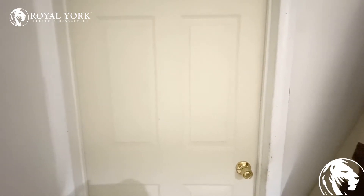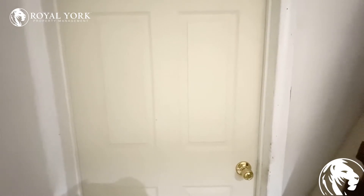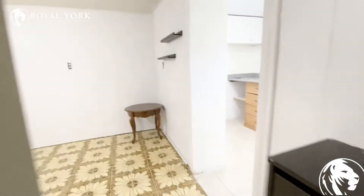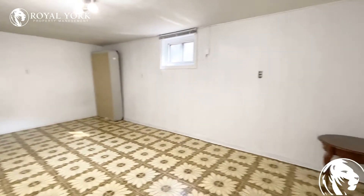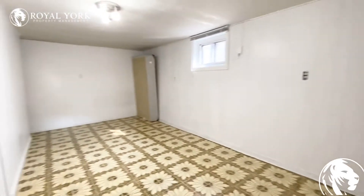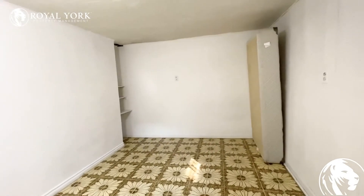Hello and welcome to unit 2B at 65 Manzina Road in North York. This is a bachelor basement unit. As you can see, this is the main area — this unit will be vacant, so you could have a bed and we have some space here.